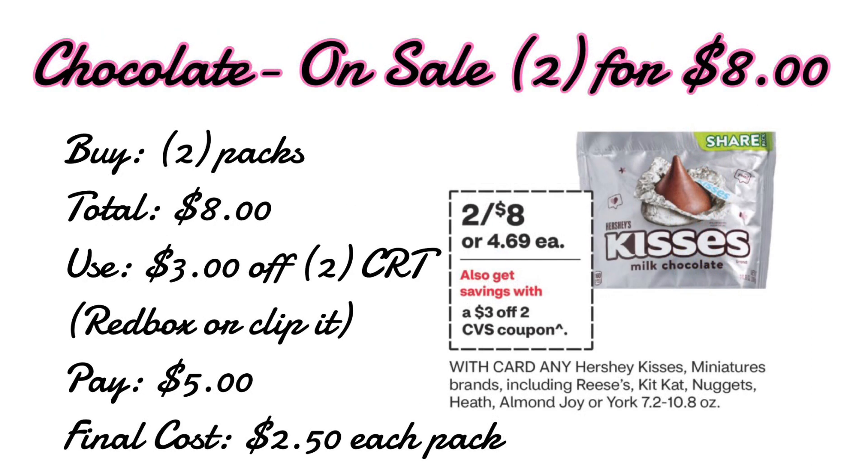The last deal is on chocolate. Hershey's Kisses, Reese's, and Kit Kats — select chocolate packs — are going to be on sale two for $8. The ad is showing we are receiving a $3 off two CRT, which you can print at the red box or clip to your account, leaving us to pay just $5 for two packs of chocolates. This is a perfect filler item for a big threshold CRT, like a $10 off $70, or you can use expiring extra care bucks on it.